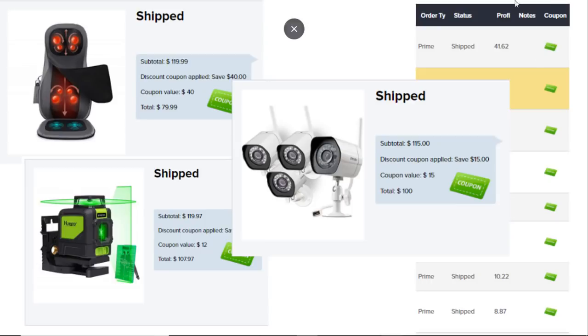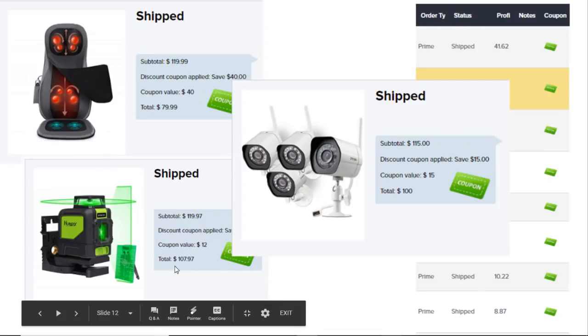Sale Freaks actually shows you which orders had a coupon applied. Here's an example: one item was $120 before the coupon, the discount applied was $40 — so I only paid $80. That's 33% savings. Another item had a coupon value of $12, which is about 10% off. And here was another one for 10% as well.